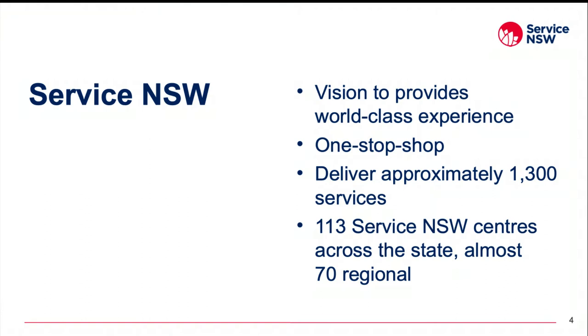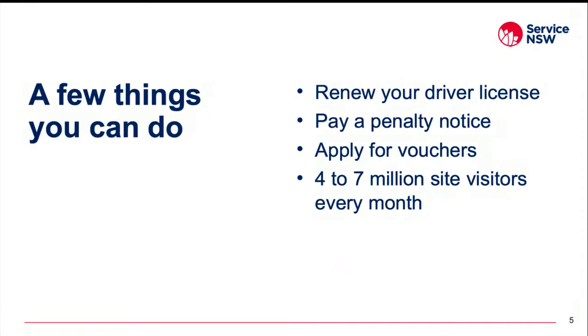Our mission includes rapid project delivery for crisis response and recovery including payments and economic stimulus. Across government we work with around 70 agencies to deliver approximately 1,300 services on behalf of our partners. There are 113 service centres located across the state with 70 of those in regional NSW, and Service NSW is a single contact point for Transport for NSW and Births, Deaths and Marriages transactions.